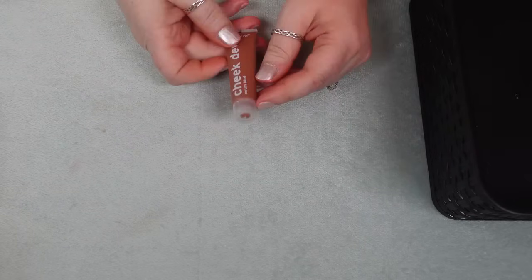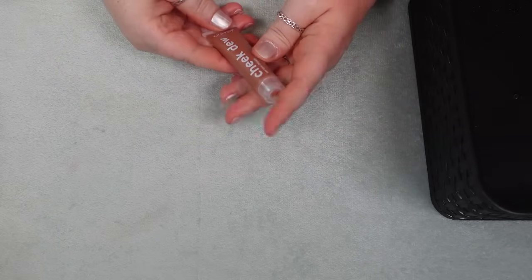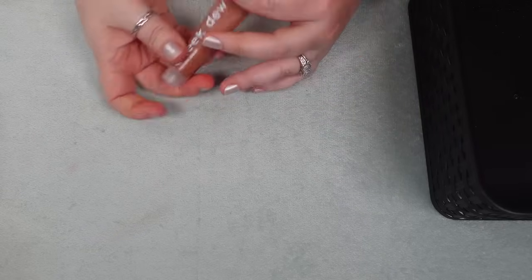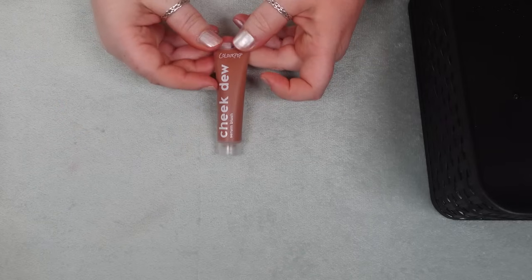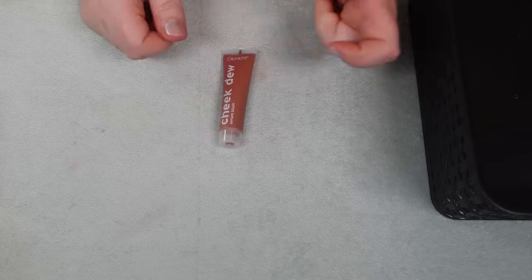The very final product that's new and I haven't even used yet is the Cheek Dew Serum Blush from ColourPop in the shade Kiss Kiss. I don't know if this is going to be a shade that I love, but I want to test the formula out. This came in a mystery box from ColourPop that I purchased for Black Friday, so I'm holding on to it until I decide whether I like it or not.